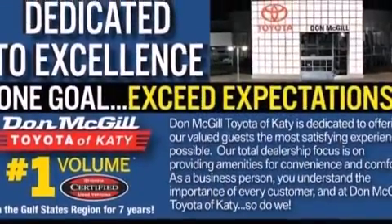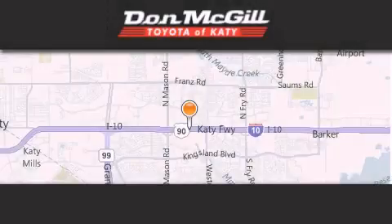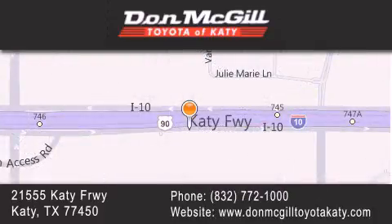Contact us today and schedule your opportunity to see this vehicle in person. Don McGill Toyota of Katy is located at 2155 Katy Freeway in Katy. Our goal is to exceed all of your expectations to ensure that you'll return for future visits. Thank you.